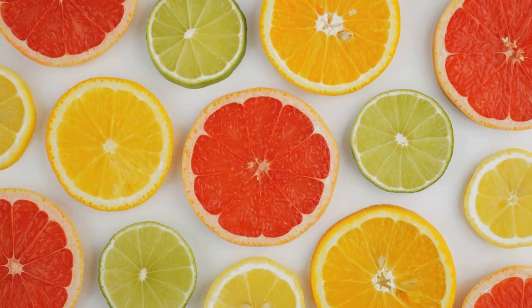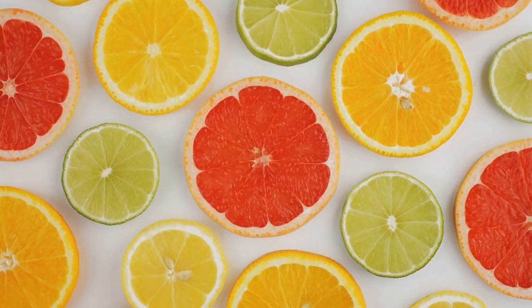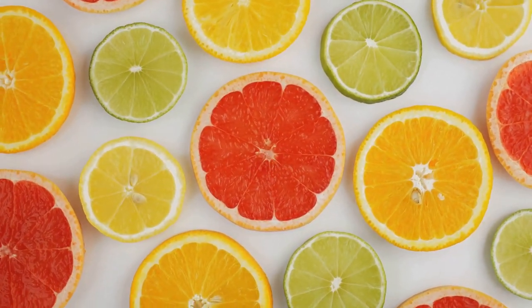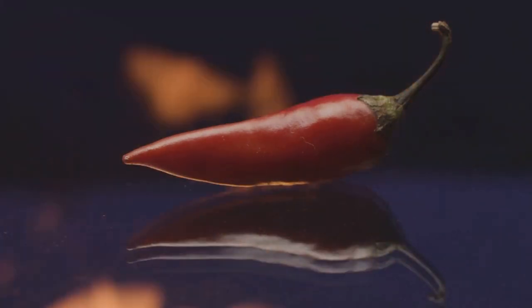Similarly, the tangy taste of citrus fruits comes from citric acid, triggering the sour receptors, while the fiery sensation of chili peppers is due to a compound called capsaicin. So now you know, there's a fascinating science behind every bite you take.